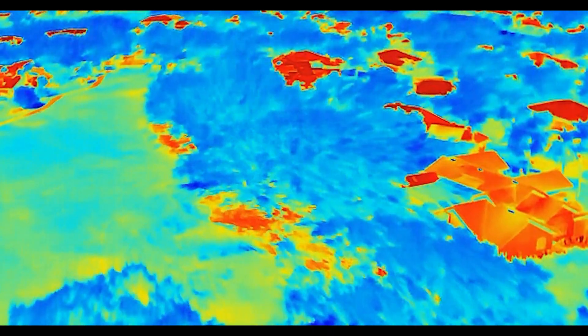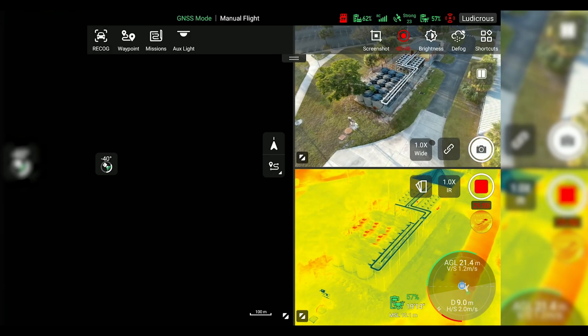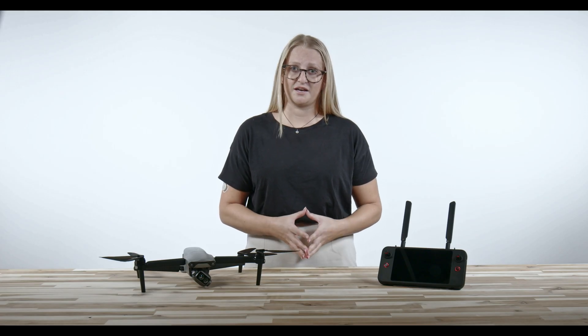The Autel 640T is a versatile and powerful tool suited for professionals in industries where thermal imaging and long flight times are critical. Its combination of high-quality thermal and visual cameras along with advanced flight features make it a solid choice for tasks ranging from emergency response, industrial inspections, and agriculture.